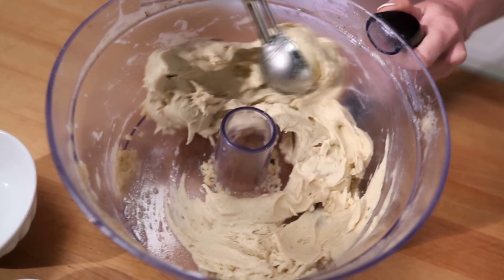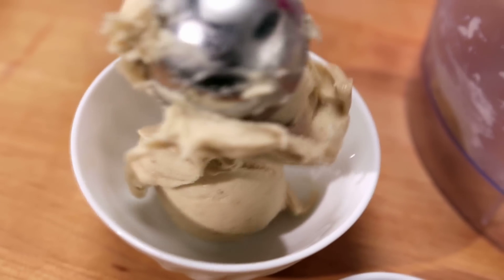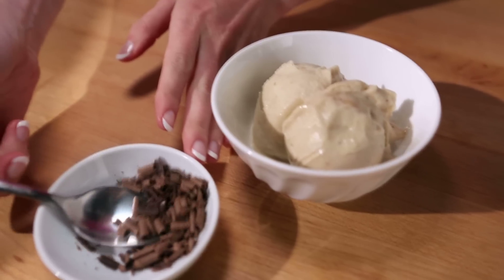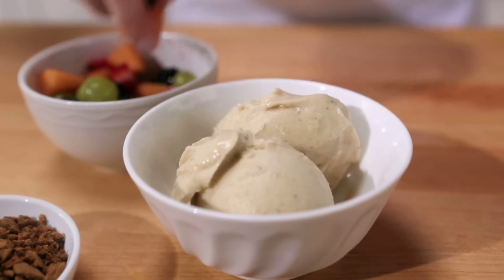If ice cream is your weakness, swap it for blended frozen bananas. They mimic ice cream's texture without the fat and calories. Get creative by sprinkling with dark chocolate shavings, crushed ginger snap cookies, or fresh fruit.